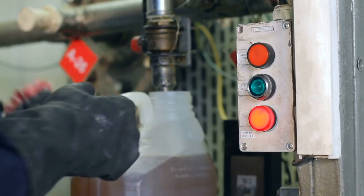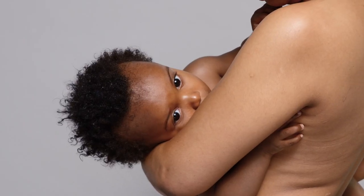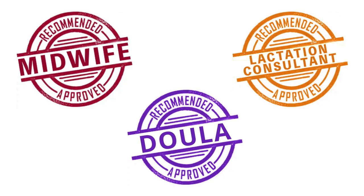It's recommended by breastfeeding professionals, and it contains absolutely no lanolin, petroleum, parabens, fragrances, or dyes. It's safe for mom and baby, so you can use it before and after nursing sessions. This formula is midwife, doula, and lactation consultant approved.